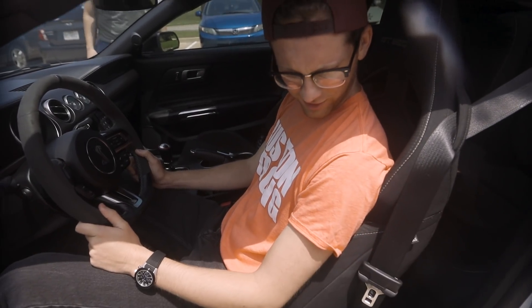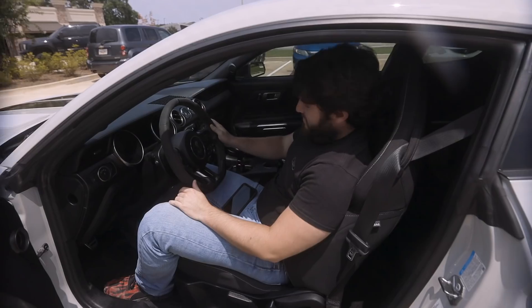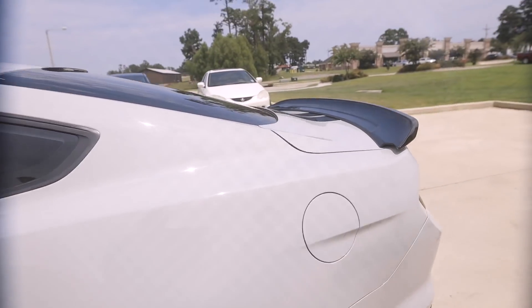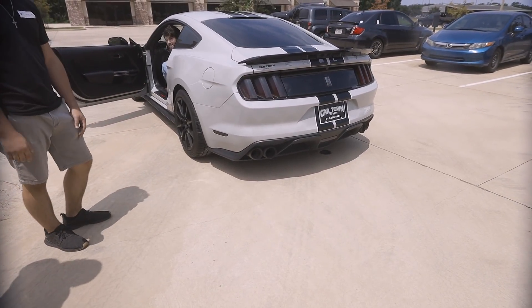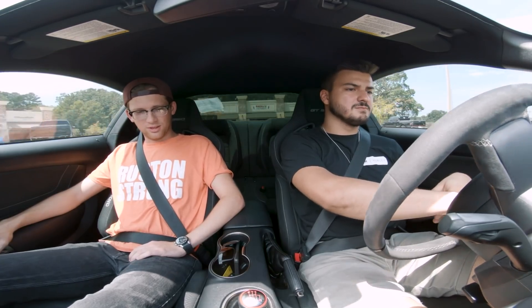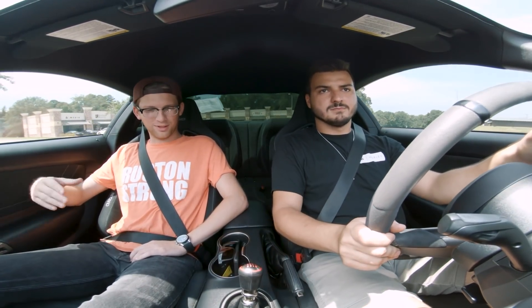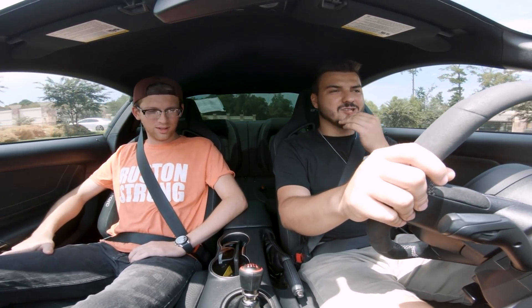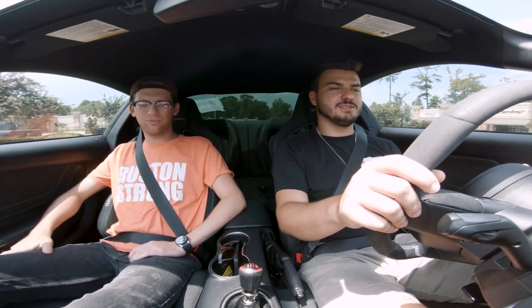Can I rev it? Oh my God. Now rev it. That's the normal mode. You see how it's notchy and snaps in place? That's a good one. The Coyote trans — the MT82 is a nice trans because it's really smooth, but it's not notchy and snappy. This reminds me of like an actual race car.